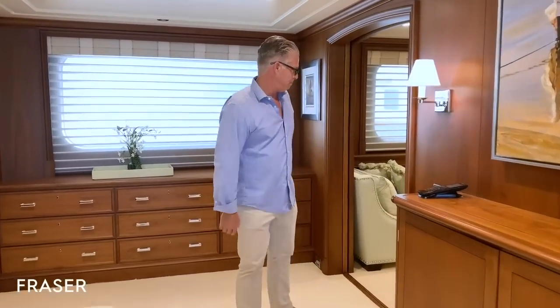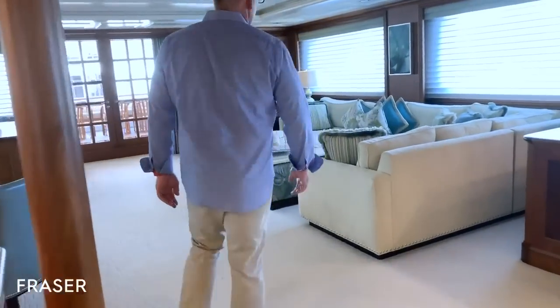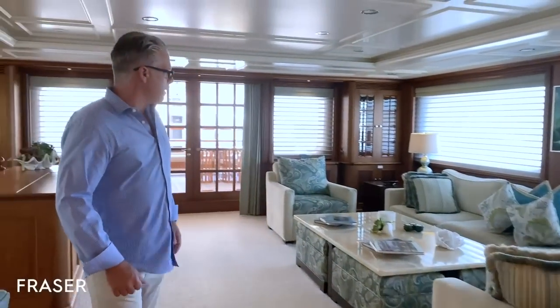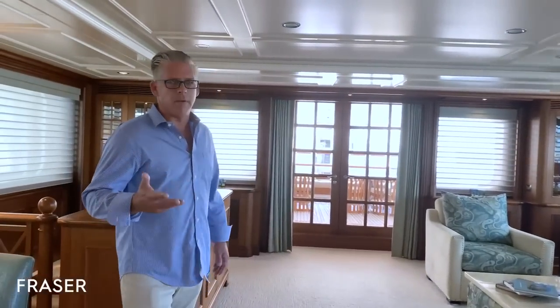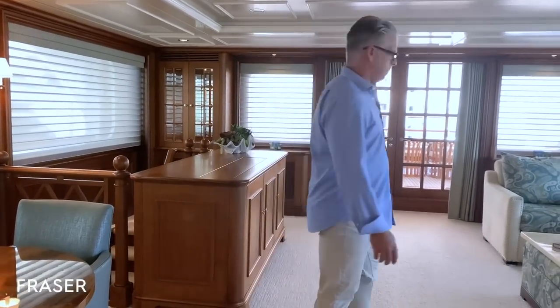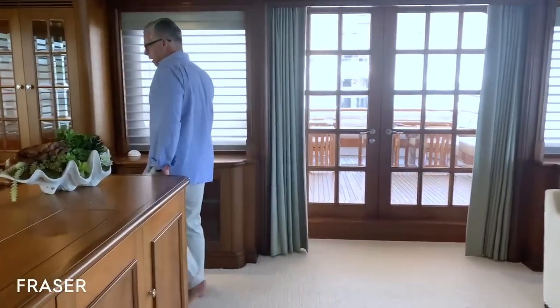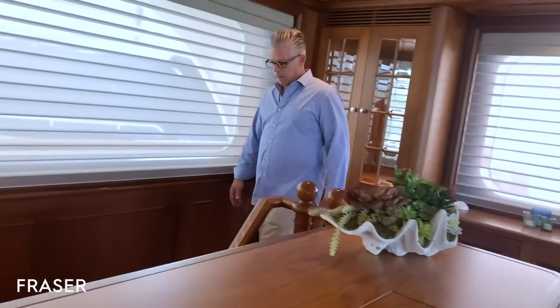Why don't we head down to the guest area? Come with me. If you're someone that enjoys the look of a coastal style interior, I think a boat like this will really appeal to you. And here we are heading down to the guest area.